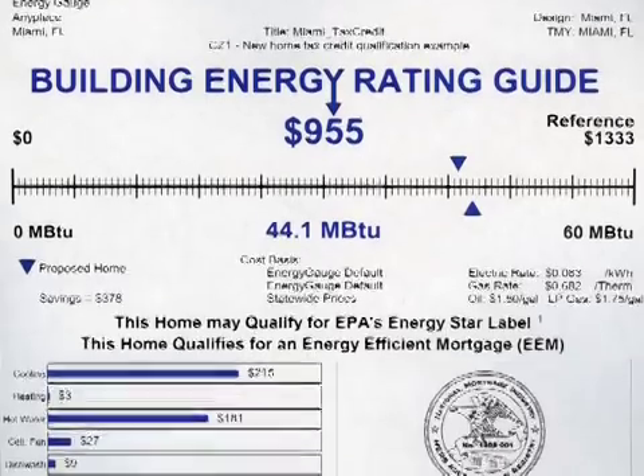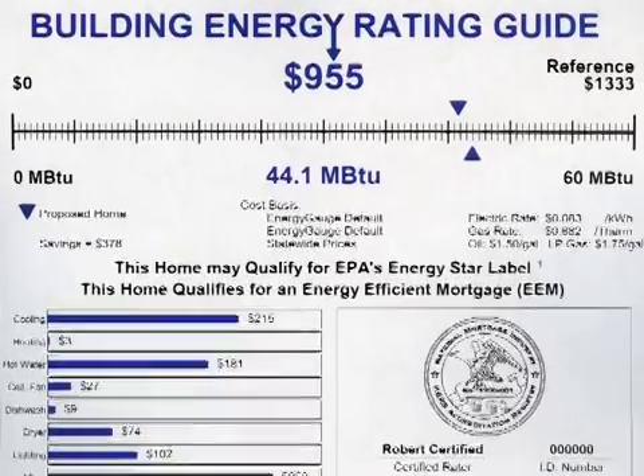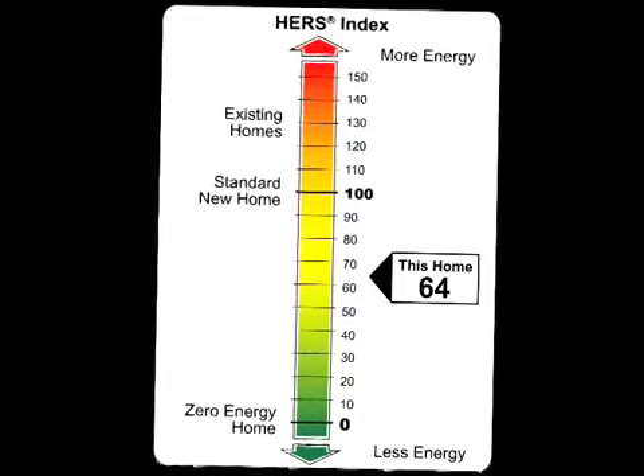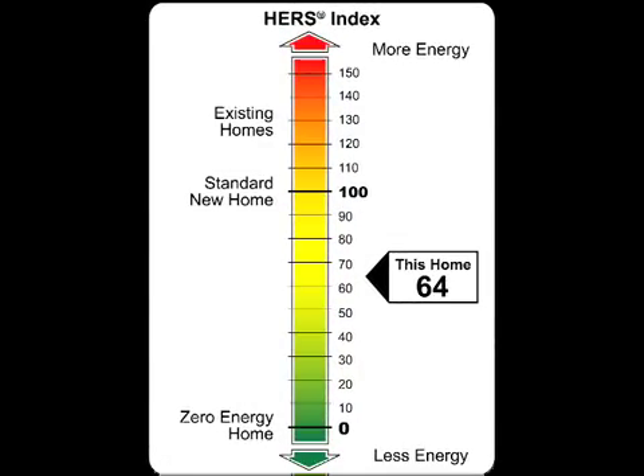Once these calculations are complete, the energy rater provides an energy use label, which shows the HERS index on an easy-to-read scale. This scale can be used to understand how your score compares with the average home.